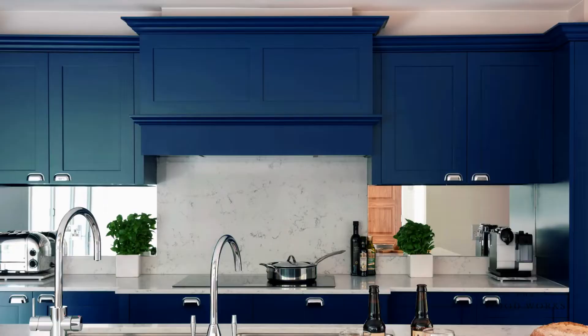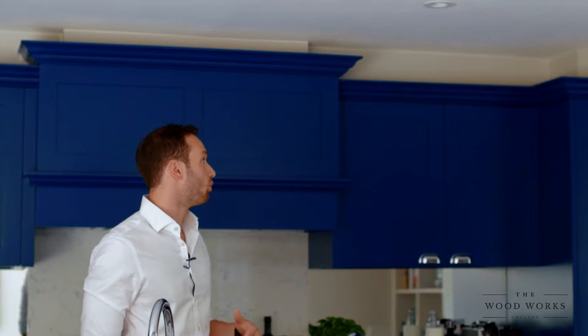And then moving up, number two is actually the mantel area. In a more traditional kitchen you would have an over-mantel. We've done it here with a built-in extractor, so keeping it more modern. But you've still got the nice run of cornice around and a shaker panel above. I think it works well.